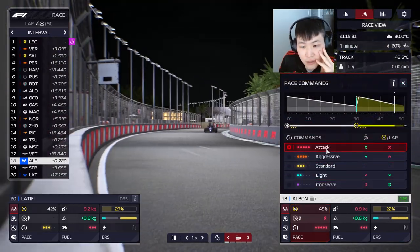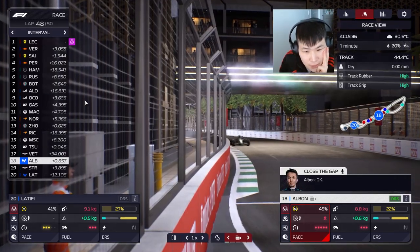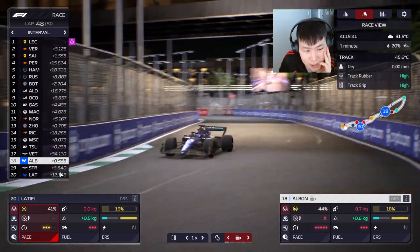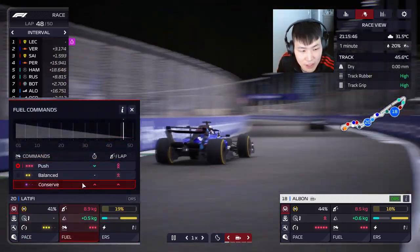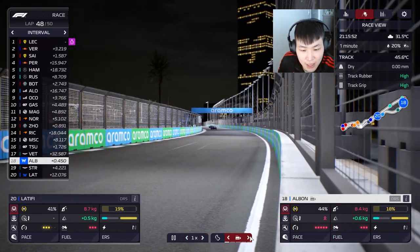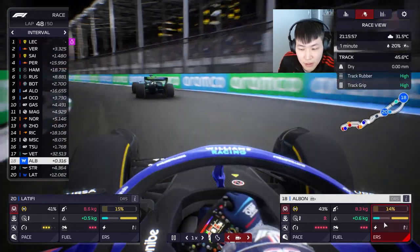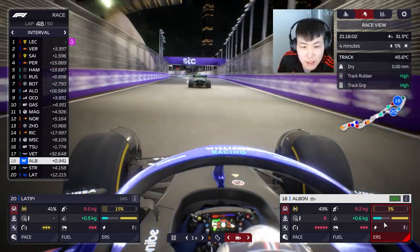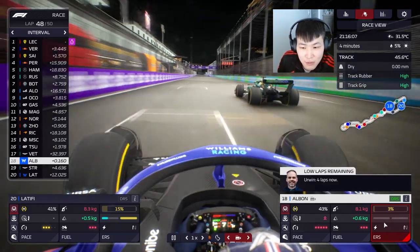Vettel is on much fresher tires, but I'm telling Albon to attack. We got lapped, so lap 49 is the last one — almost at the end, meaning one final lap to go. Latifi is too far behind Stroll; just need to bring it home. Hoping Albon can push on Vettel and get P17. We're going to lose out on the guarantee, but hopefully finish ahead of the Aston Martins.